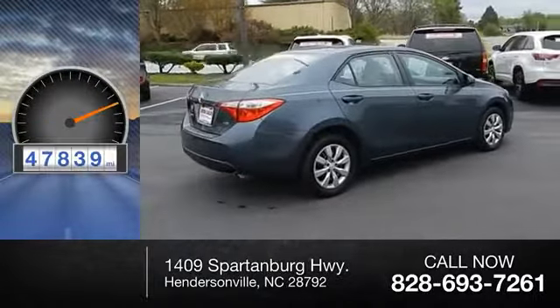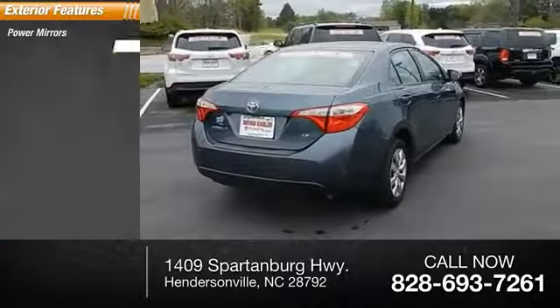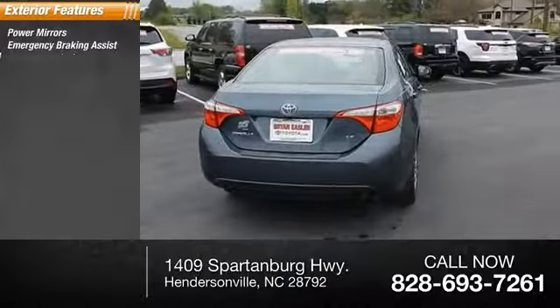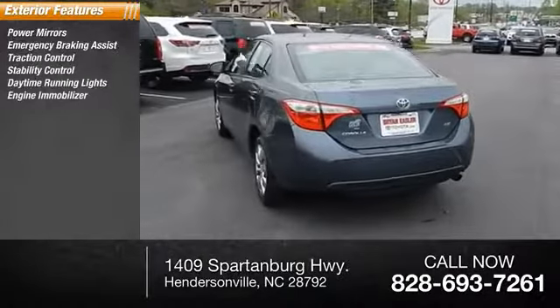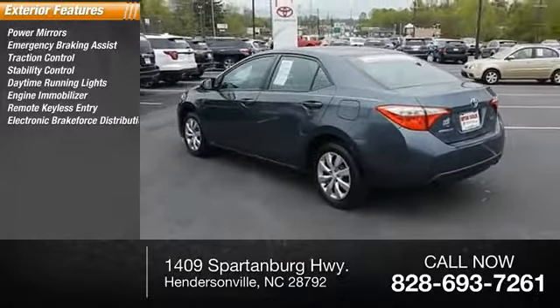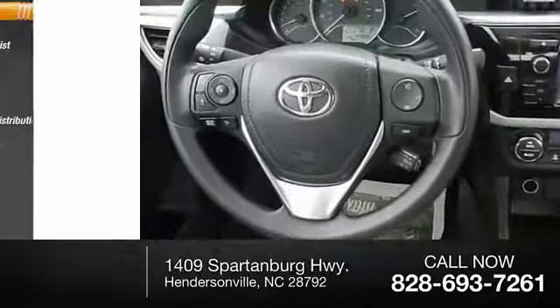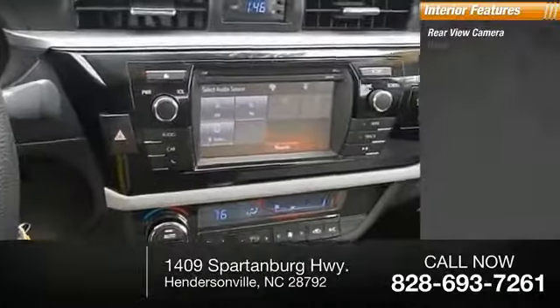Here are some of this vehicle's great options: power mirrors, emergency braking assist, traction control, stability control, daytime running lights, engine immobilizer, remote keyless entry, electronic brake force distribution, door reinforcement, and trunk release. Inside you'll find a rearview camera.